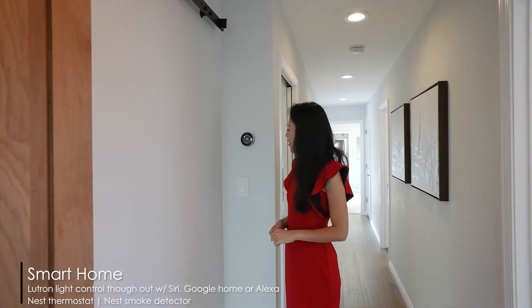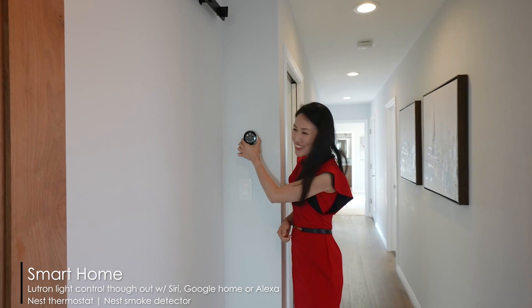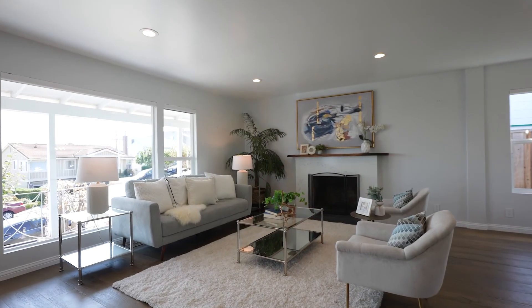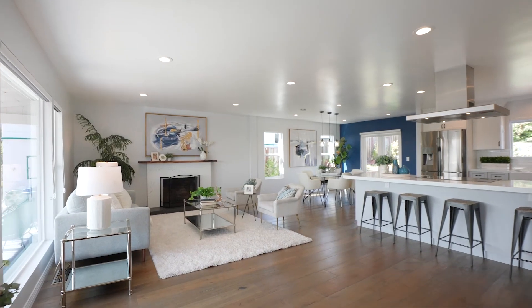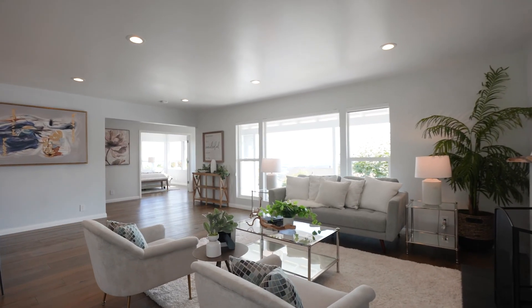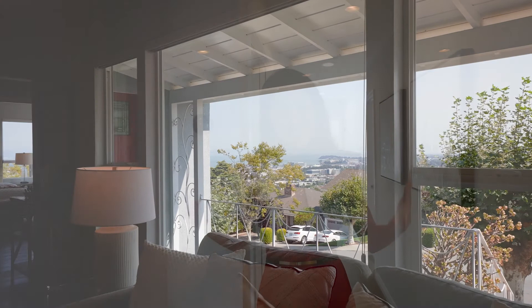There's a smart Nest thermostat in this home. There's also a whole house fan system — with the press of a button, the whole house gets ventilated. It's not AC and it's not a single room fan; it's one system to circulate the whole house air and cool down the house in a very energy-efficient way.